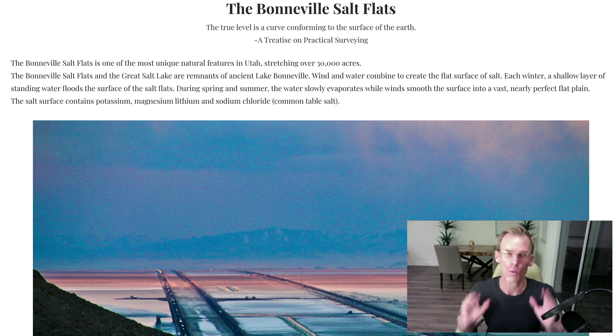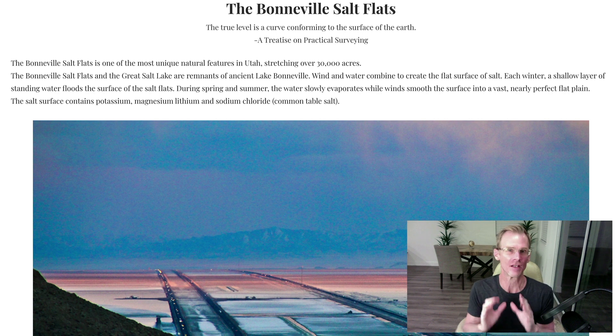Hello, this is Bryant Myers and welcome to another episode of Debunking Flat Earth. I'm really excited about this video because I want to share with you some of my favorite images that show the undeniable curvature of the Earth.